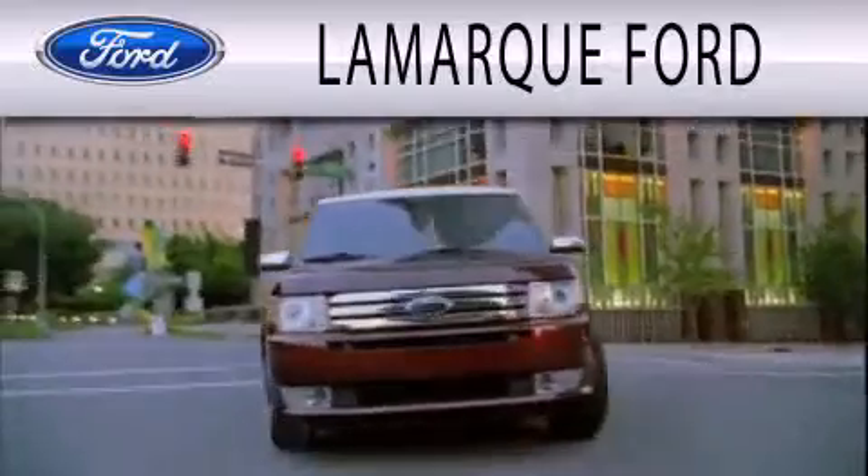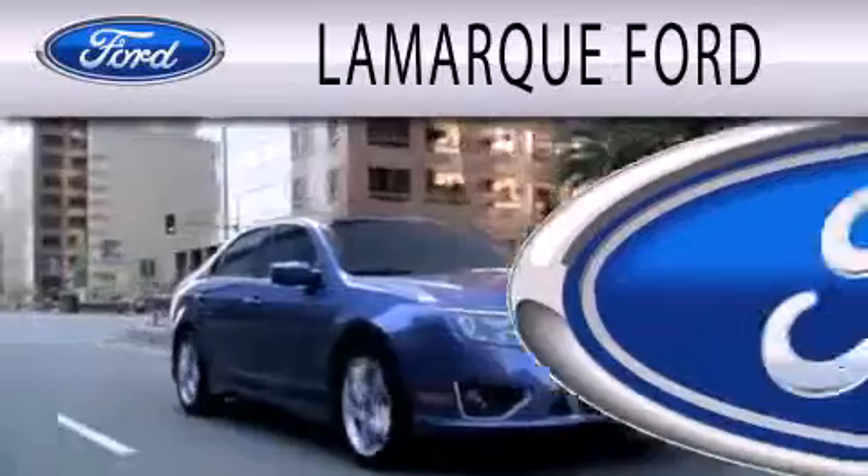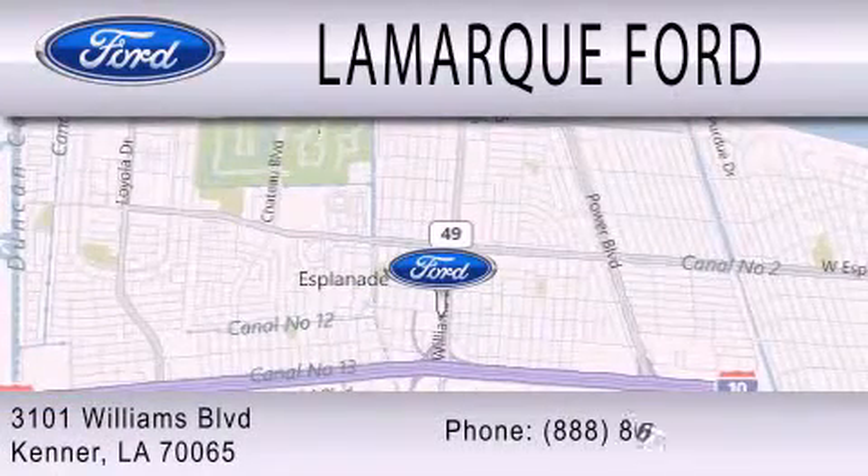Lamarque Ford is dedicated to doing everything possible to ensure that the experience you have selecting your next vehicle is as pleasant as possible. We're located at 3101 Williams Boulevard in Kenner.